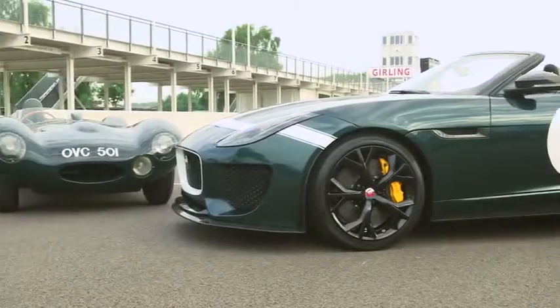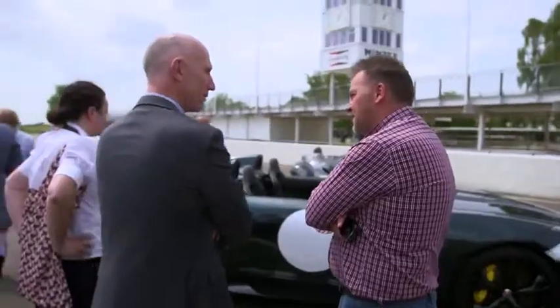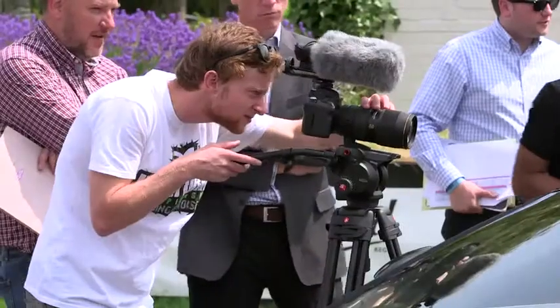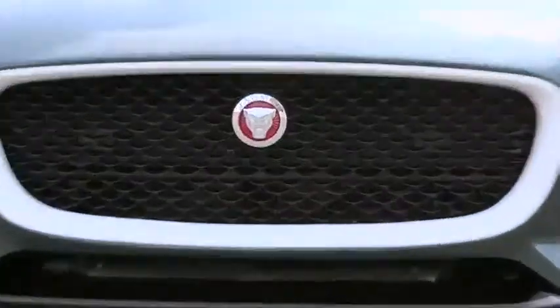This will be the first new car we produce out of the Special Vehicle Operations Technical Centre, which we're setting up in the West Midlands. It shows what we're capable of doing and the kind of products we will be producing in the future. We plan to build a maximum of 250 cars, so this is what we would call a collector's edition. Increasingly, I think we see a market for doing cars like this, so we think it will be very special and very exclusive.